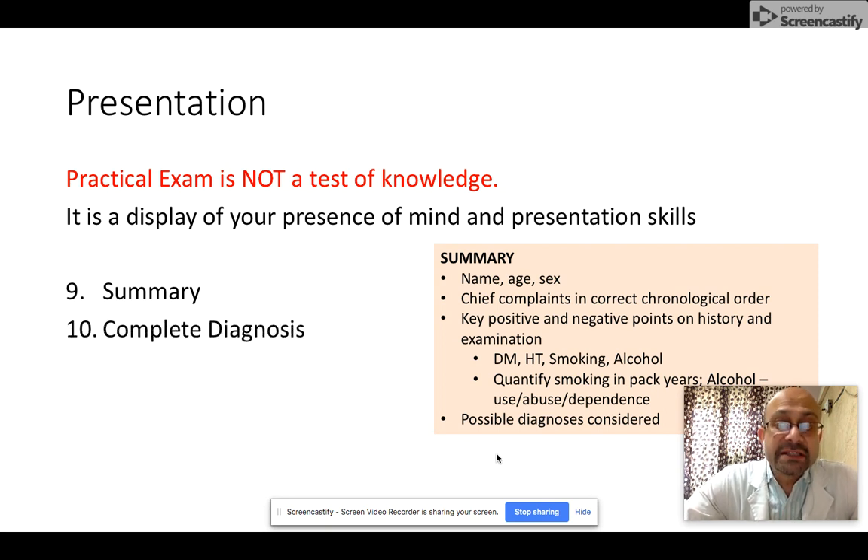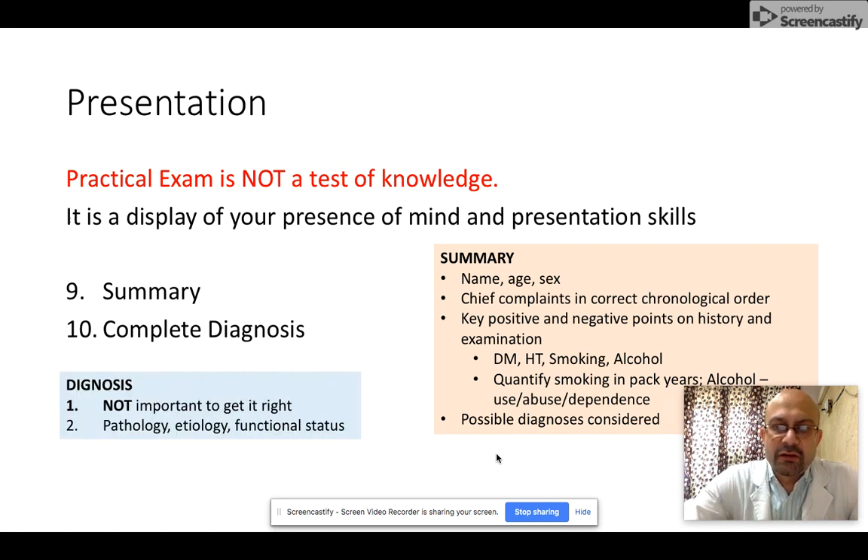Tip number ten — the complete diagnosis. There is often a misconception among students: it is not important to get the diagnosis exactly right, but please be as complete as you can. Include the pathology, the etiology, and the functional status in the diagnosis. You will get the pathology from your examination findings, the etiology most of the time from your history, and you should be able to identify the functional status of the individual.